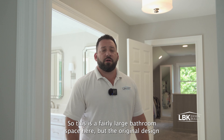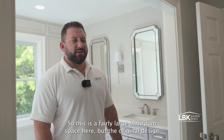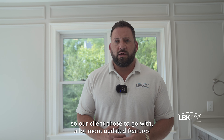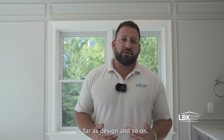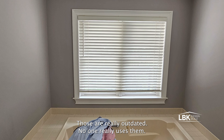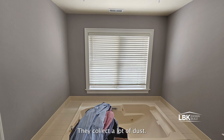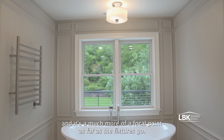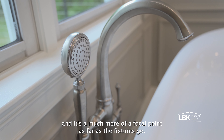This is a fairly large bathroom space, but the original design was kind of awkward, so our client chose to go with a lot more updated features. On this side we had a really large platform tub — those are really outdated, no one really uses them, they collect a lot of dust. In its place we've got this beautiful freestanding tub, which is a much more of a focal point as far as the fixtures go.